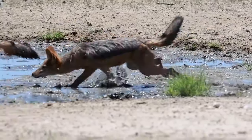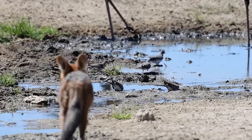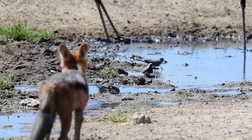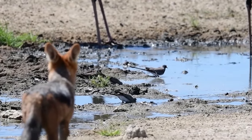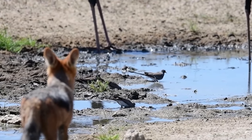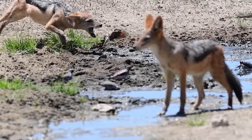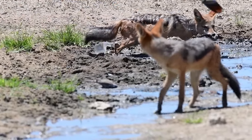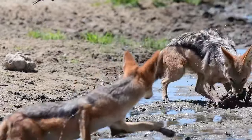Experts say that animals constantly adjust to changes in predator-prey relationships — they are always in an arms race to outsmart the other. Natural selection favors individuals with the most adaptive and successful strategy of avoidance or attack. The birds here must learn to avoid this watering hole, or avoid jackals at the watering hole, and those that learn this will survive.